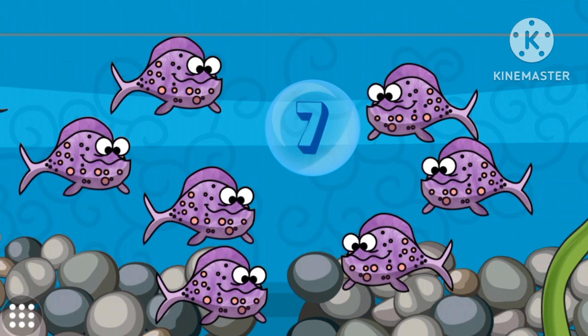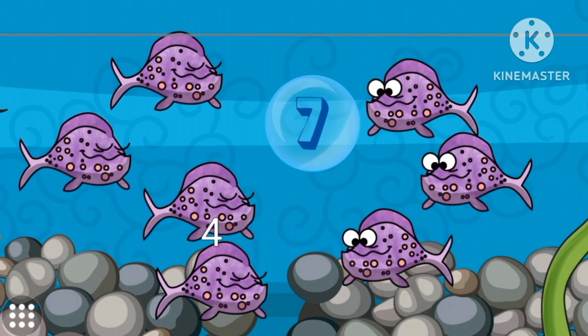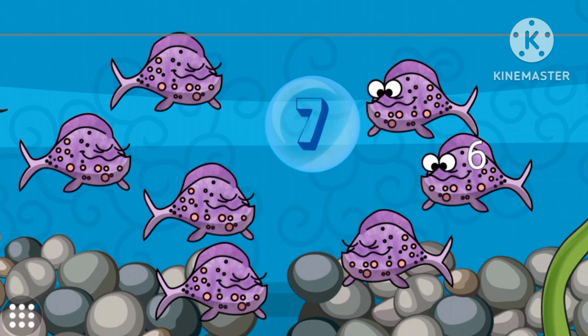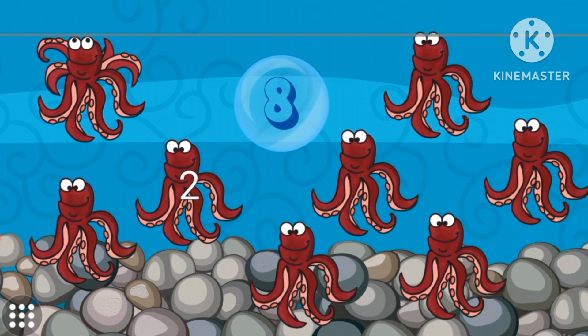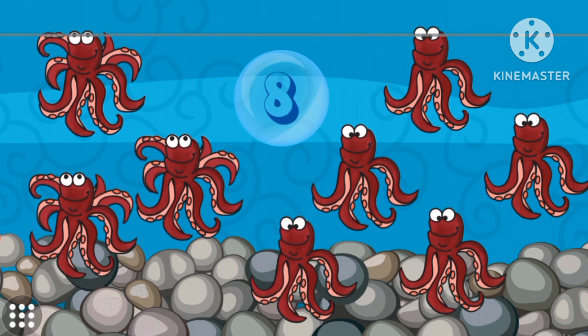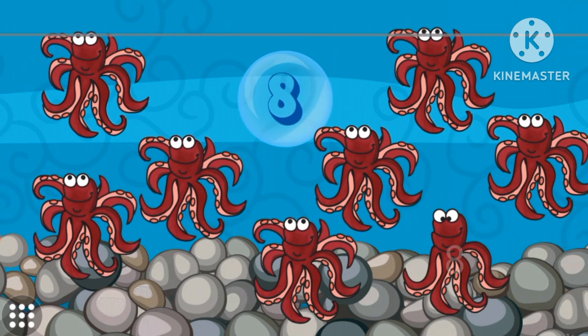Number seven. Seven fish. Seven pufferfish. Number eight. Eight octopus. Eight red octopus.